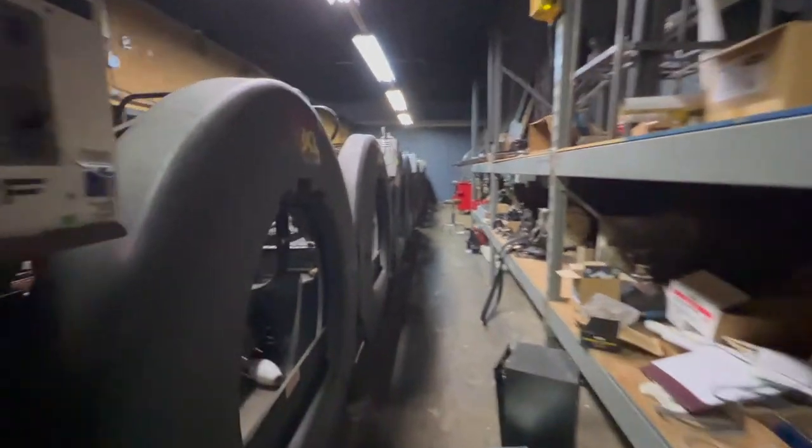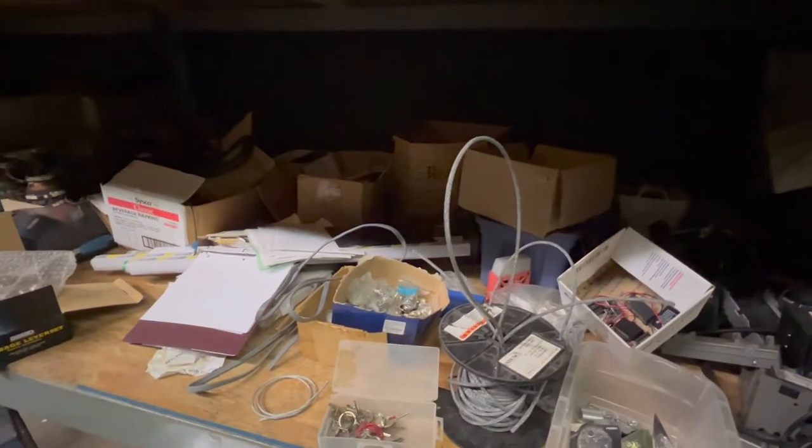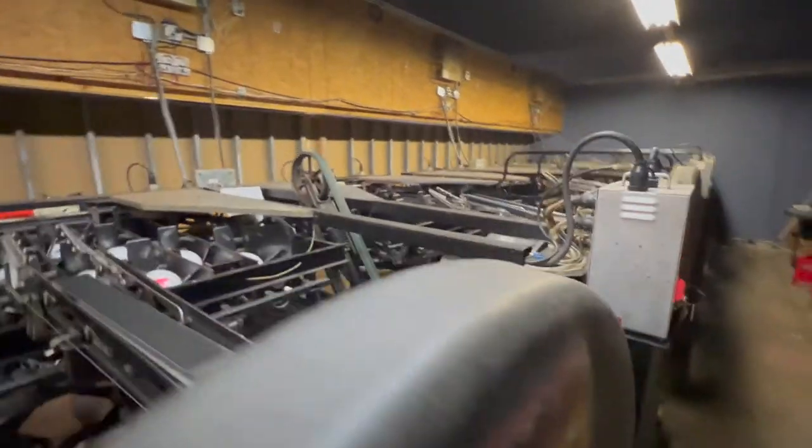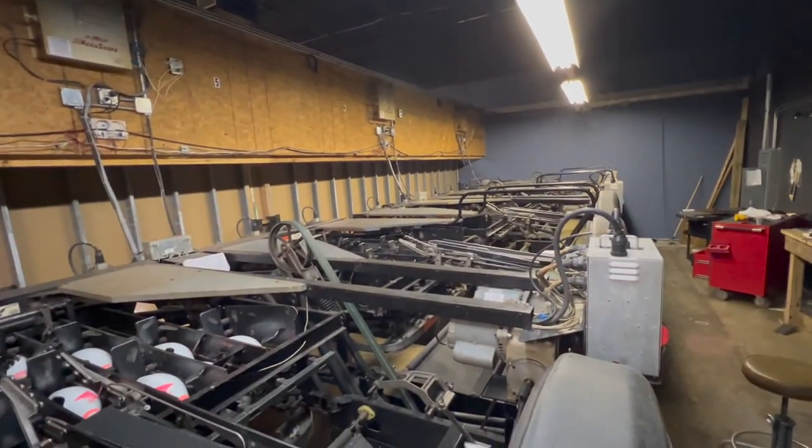Parts, bowling shoes. There we go — and there's some light. This is just junk, just a bunch of junk. So cool, so cool.